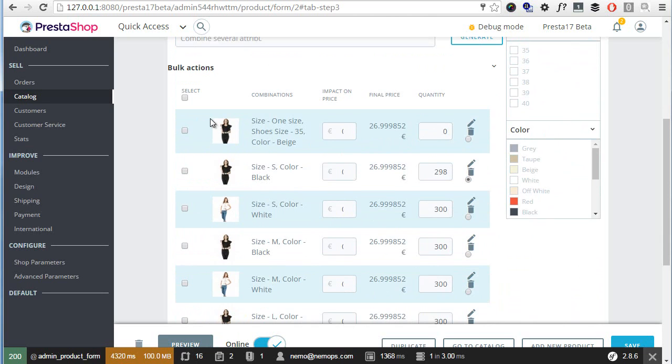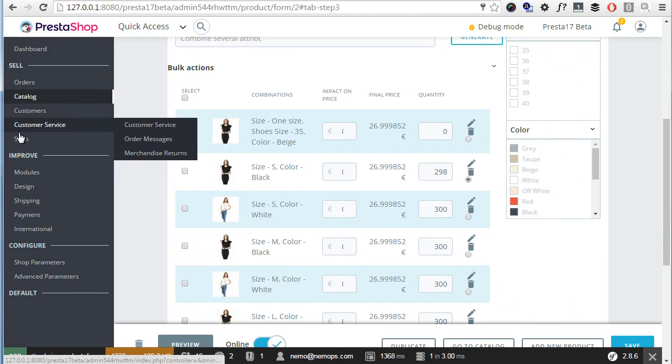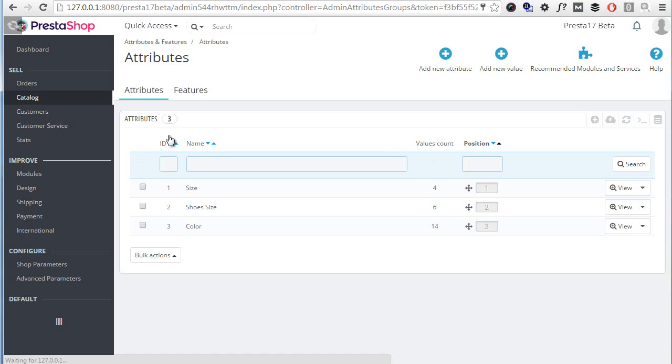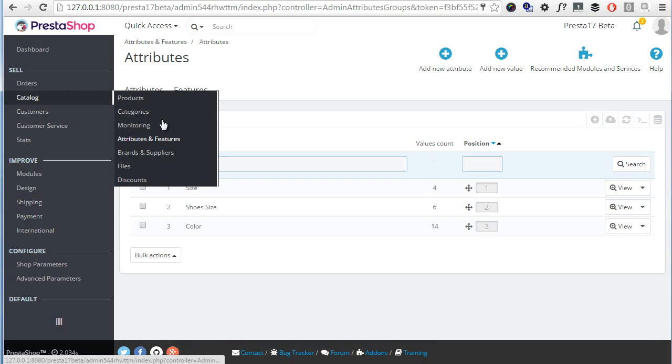Moving out to the menu, attributes and features have been combined into a single page, as you can see, as well as brands and suppliers — so manufacturers and suppliers are now together as well.